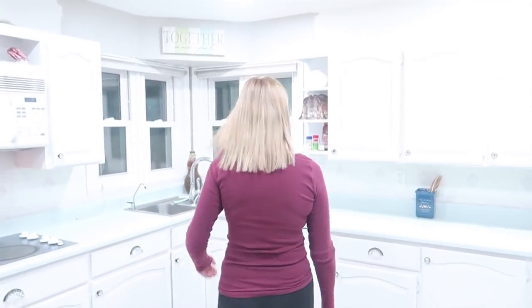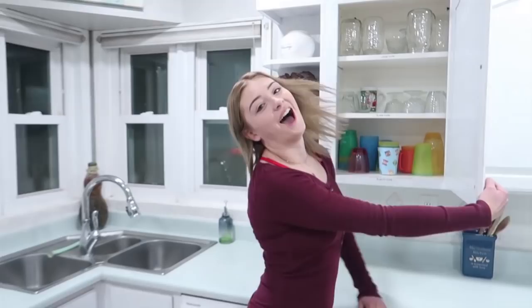Good morning everybody, today's gonna be a good day. Today is going to be a morning routine, but it's gonna be a little different because I am starting training for track season, so it's time to get serious.